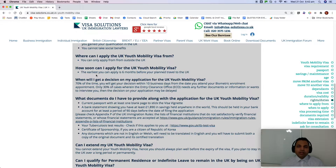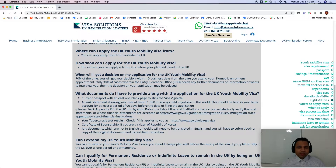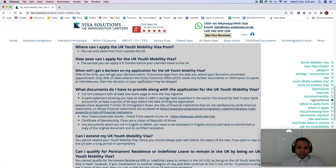Once their flight lands outside the UK — in whichever country they want to apply from — only then do we submit the application. How soon can you apply for the UK Youth Mobility Visa? The earliest you can apply is six months before your planned arrival in the UK. For example, if you want to enter the UK on 30th June, the earliest you can apply is 1st January of the same year.